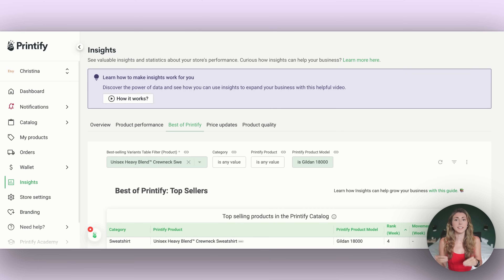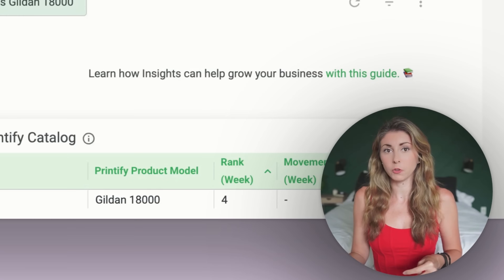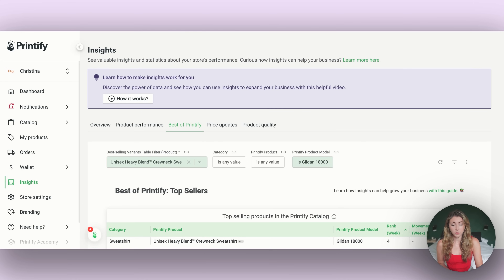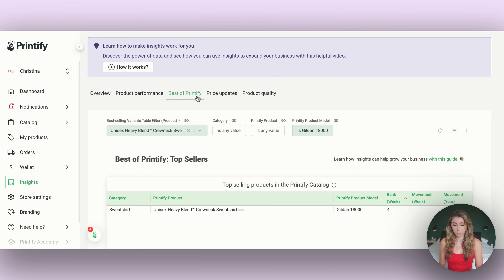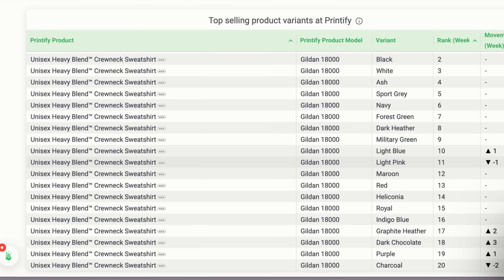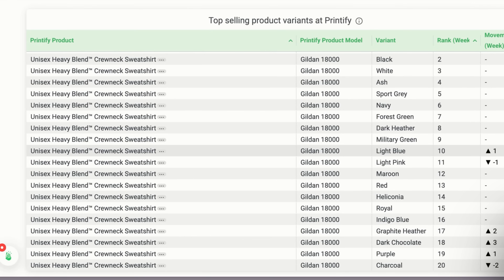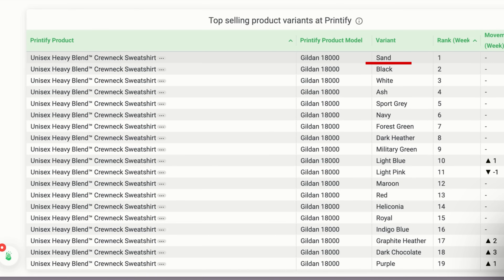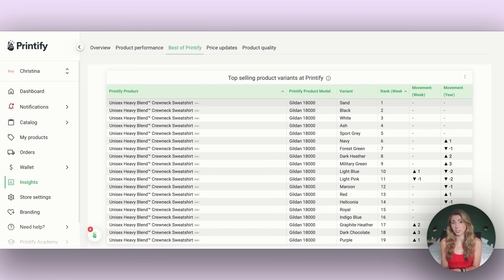The next is Printify Insights, which is super helpful for understanding how your business is doing and how Printify is doing as a whole, so you can implement what's working for others. For example, under the 'Best of Printify' tab, you can search a product like the Gildan 18000 and see which colors are best-selling and which are gaining or losing popularity. Sand is always the number one variant for the Gildan 18000, so if you're not offering it, maybe it's time to reconsider. I did a full YouTube tutorial on Printify Insights — I'll link it as the next video.